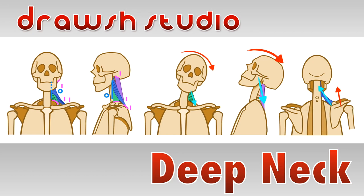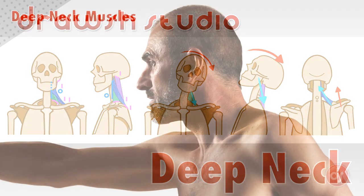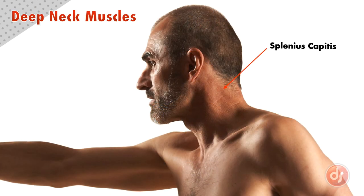Welcome to Drosh Studio. Today we're going to learn about the deep neck muscles. Let's get started. The splenius capitis, levator scapulae, and scalenus are three deep muscles that make up the side of our neck.